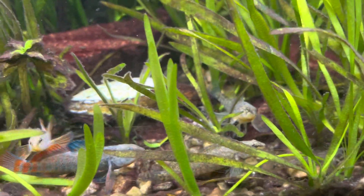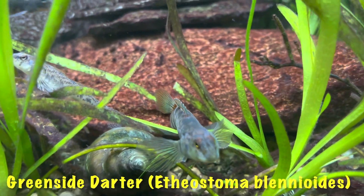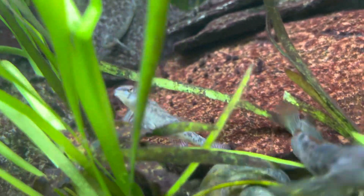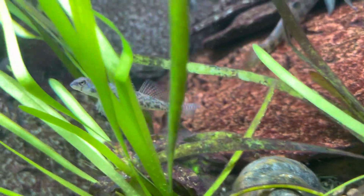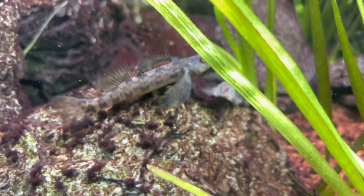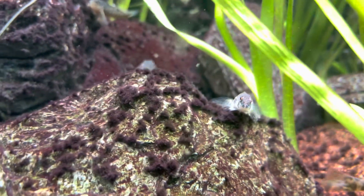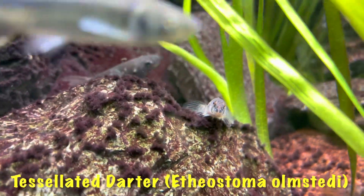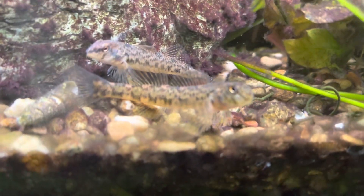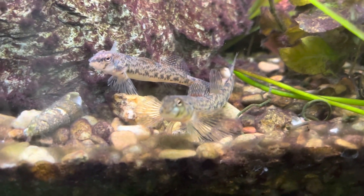Here's a greenside darter, and right next to him is a tessellated darter. There's a greenside and a tessellated peeking over the rock right there in the center of the tank — a tessellated and a greenside in the front there.